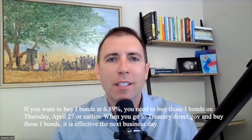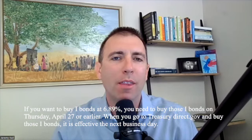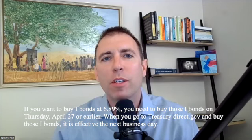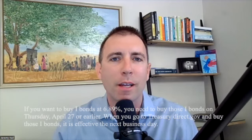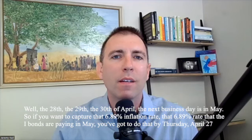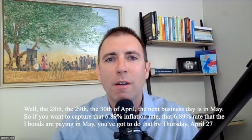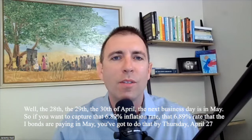If you want to buy I-bonds at 6.89%, you need to buy those I-bonds on Thursday, April 27th or earlier. When you go to treasurydirect.gov and buy those I-bonds, it is effective the next business day. The 28th, the 29th, the 30th of April — the next business day is in May. So if you want to capture that 6.89% rate that the I-bonds are paying, you've got to do that by Thursday, April 27th.